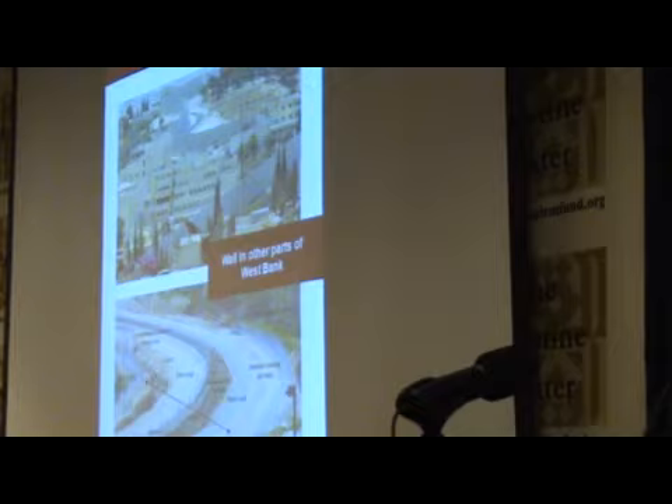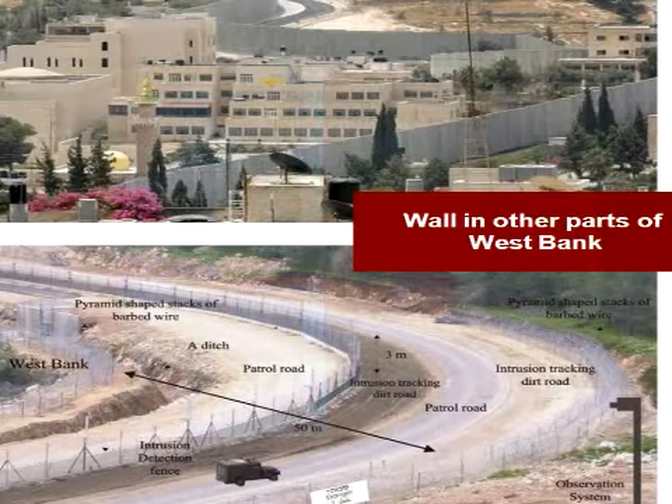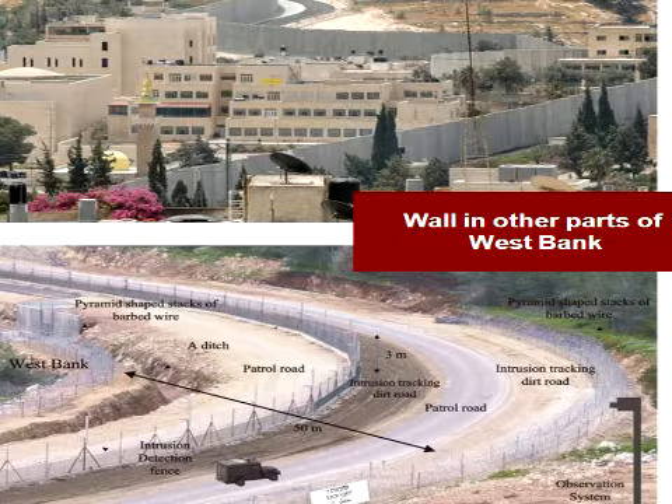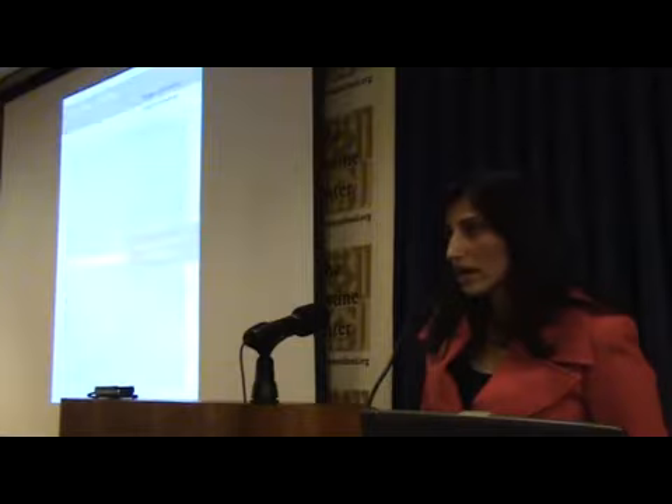The second photo, on the bottom, is an artistic rendition of the wall in other parts of the West Bank. There's a big debate — a lot of pro-Israel activists say it's not a wall, it's just a fence. But it consists of a fence, then a ditch, a patrol road, an electronic fence, another ditch, another patrol road, and another fence. Stretching from one end to the other is an average of about 50 meters, expanding in some places to 60 to 70 meters, with observation towers located throughout.